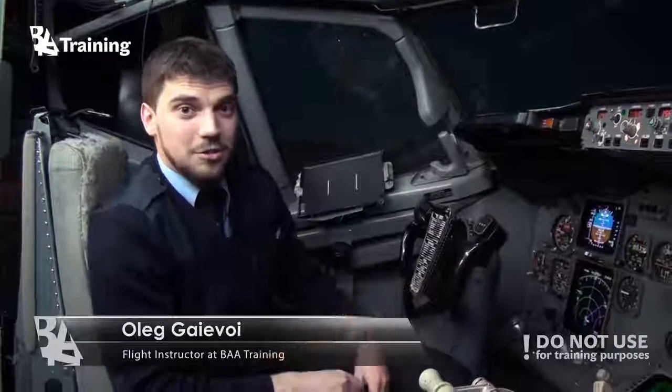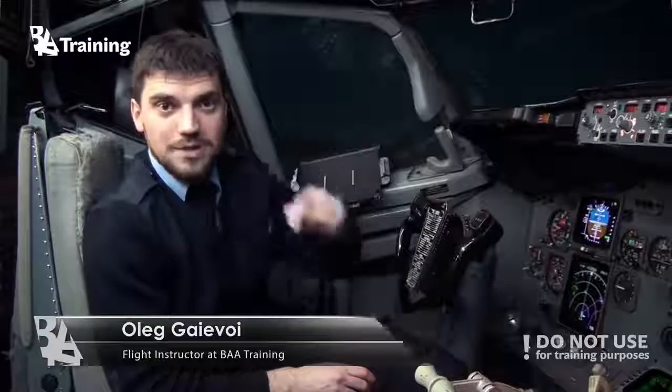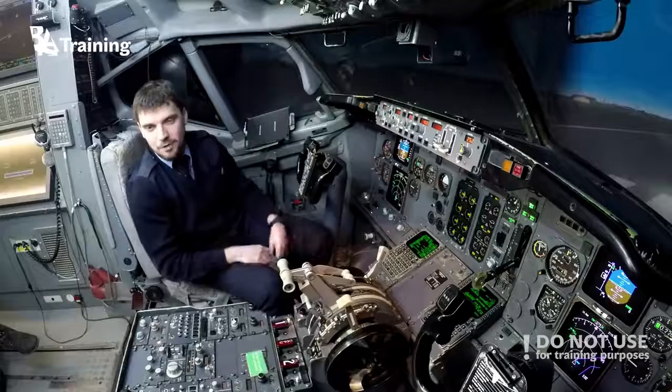That was a short introduction to EFIS. If you would like other things to be explained, leave a comment in the comment section below. That's all folks!